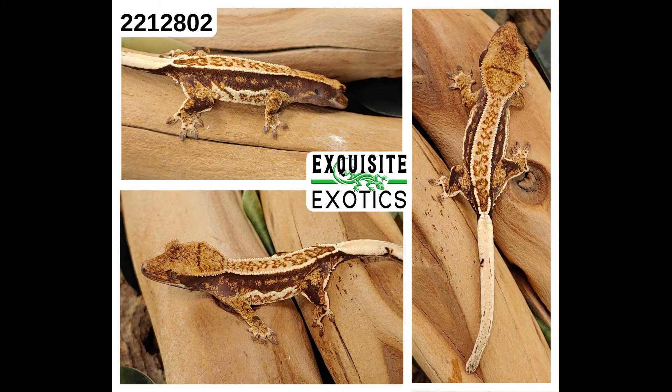And finally, we have number 221-2802. It is a tricolor harlequin pinstripe partial white wall. As of this listing it is 4 grams. Price is $400. Number: 221-2802.